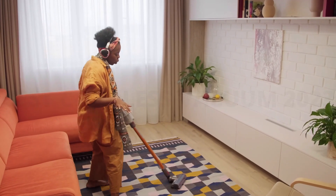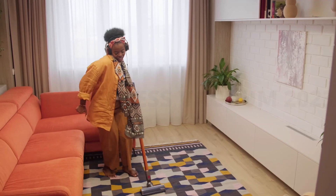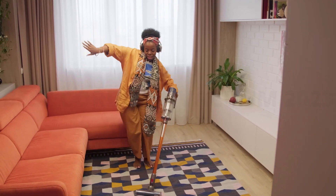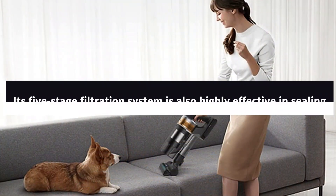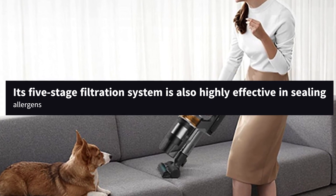Most variants of this vacuum come with two batteries, each of which can provide over an hour of use, making it a much better fit for longer cleaning sessions than the Miele. Its five-stage filtration system is also highly effective in sealing allergens.